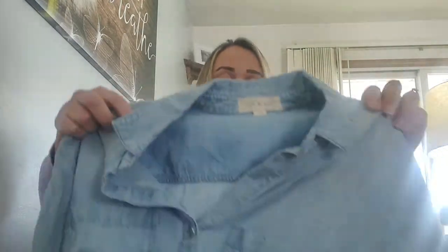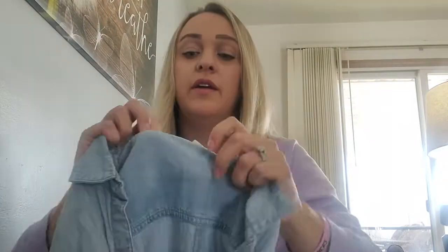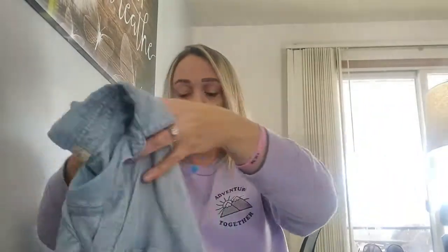I picked up this great button-down, like a chambray. It's a size small by Cloth & Stone. Probably $25 to $35 on that. This brand has been doing really well for me, especially on Facebook Marketplace. I listed a pair of jeans by this brand last week and it had 1,400 views.